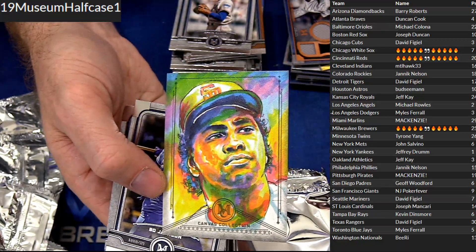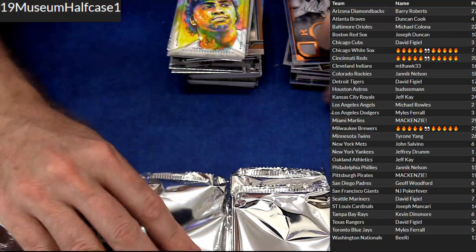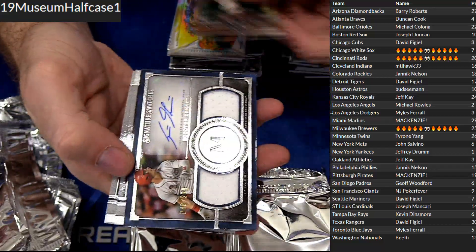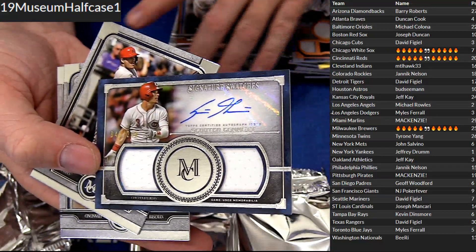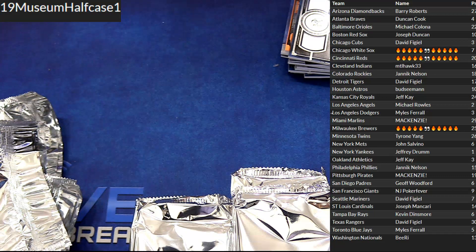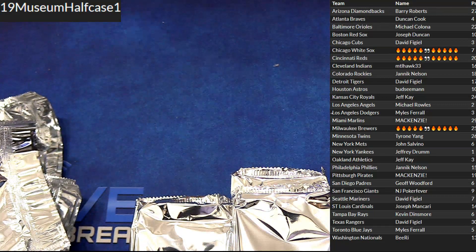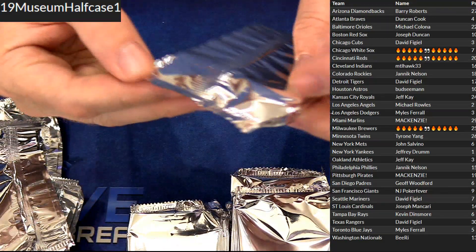Look at that — crazy looking Tony Gwynn, that's cool. Strasburg. Dual jersey auto, Scooter Gennett 299, for the Reds Fire Eyes. Snagging it. Good. Michael Thomas — go somewhere else!